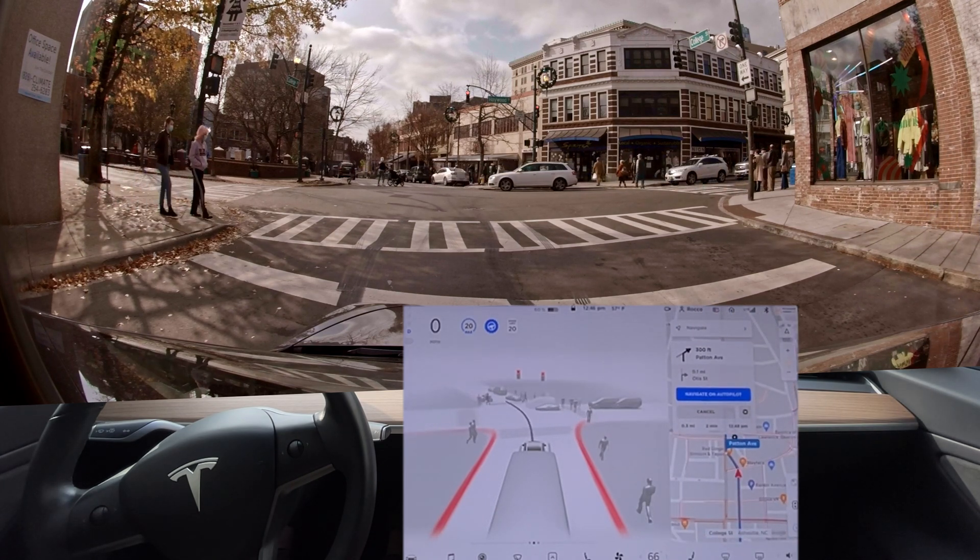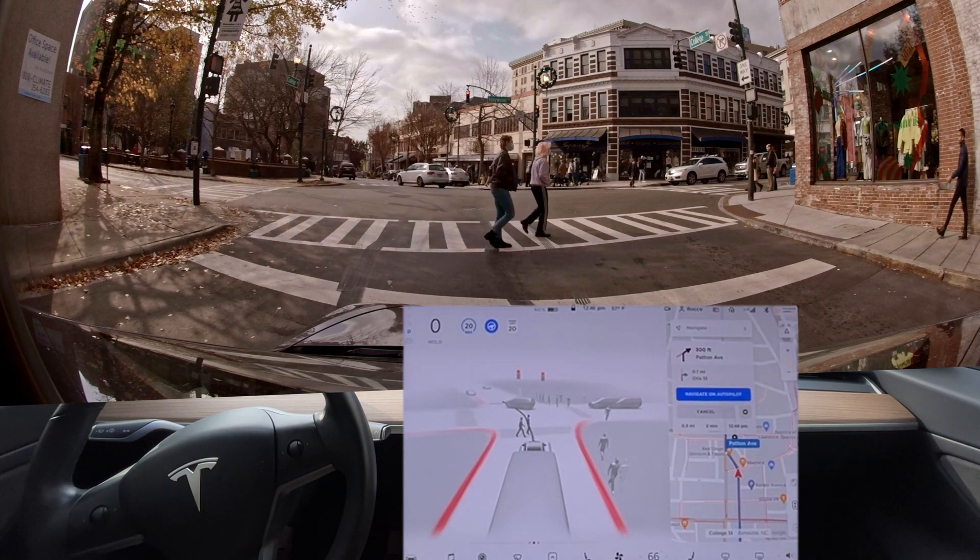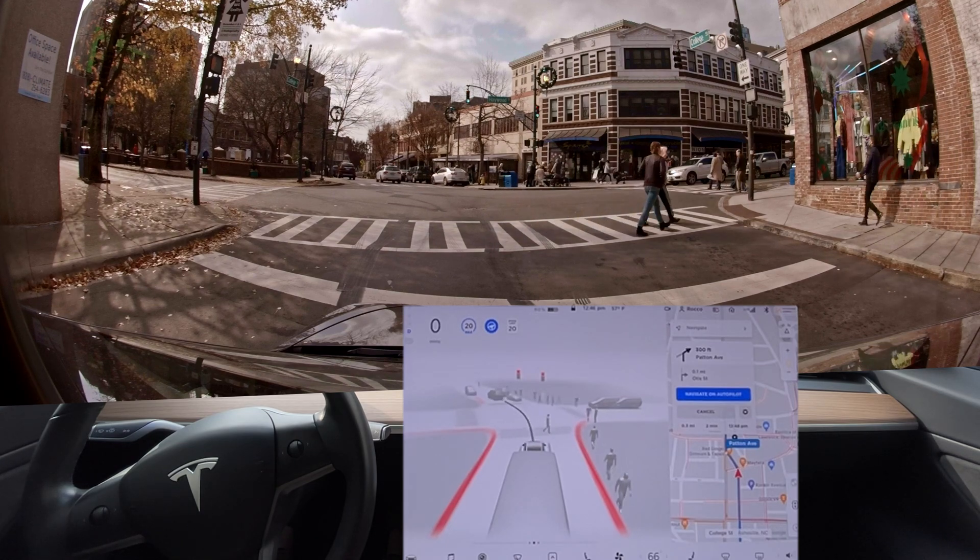I'm probably one of them, to be honest. It just turns on the wrong blinker — it turns on the right blinker for a left turn. Makes no sense.